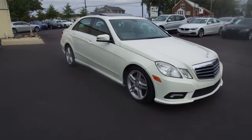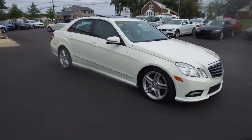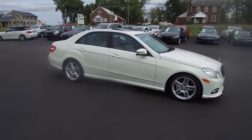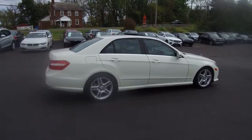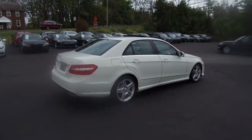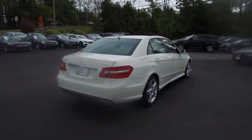Hey, we're here today at Imports4Less talking about a recent addition to our inventory. This here is a 2011 Mercedes-Benz E350. It's a 4MATIC all-wheel drive model, white on the exterior with the tan interior, and the vehicle currently has 87,000 miles on it.